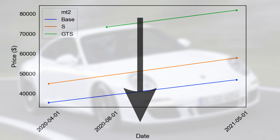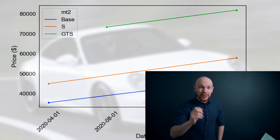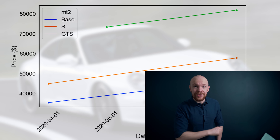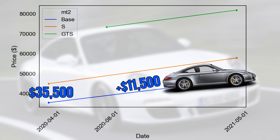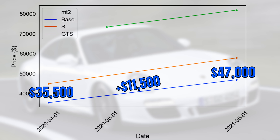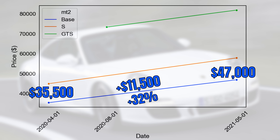This graph shows the median price development over time. We have time on the horizontal axis and price on the vertical axis. And look at that — prices surged for all models. For the base model, prices increased by $11,500, from $35,500 to $47,000. This equals an increase of 32%. If you've watched some of my other videos recently, then you know that this increase is very large.